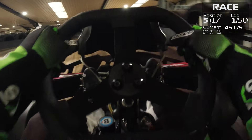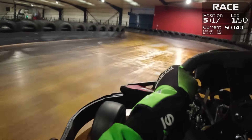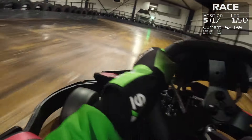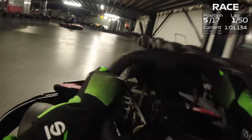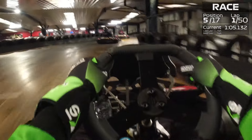We keep getting absolutely battered from behind and in front but it allows us to slip down the inside and get a beautiful double overtake — we're now up to fifth place on the first lap. We managed to close the door just on the left a little bit so they have to back out of that corner, and we're now chilling in fifth position by the end of the first lap. This bit of the track was so much fun.